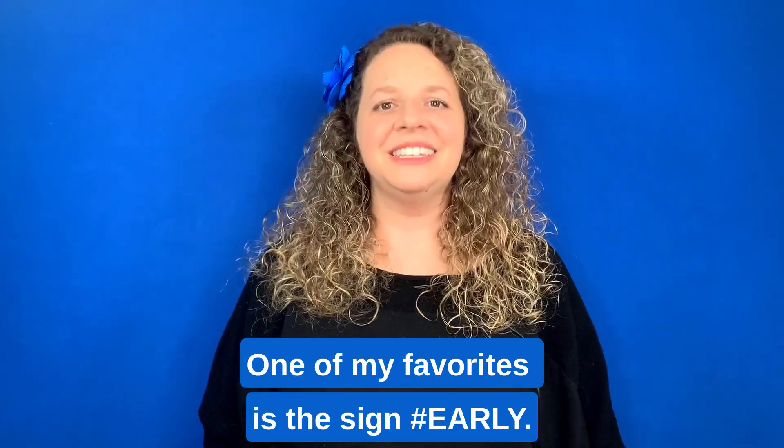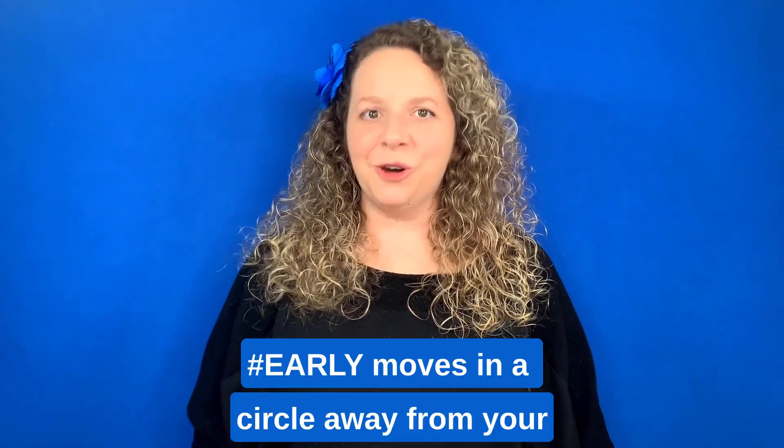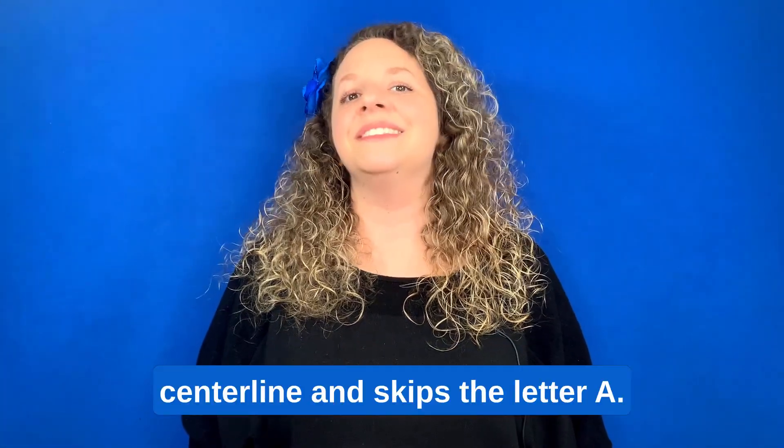One of my favorites is the sign 'early.' Early moves in a circle, away from your center line, and skips the letter A.